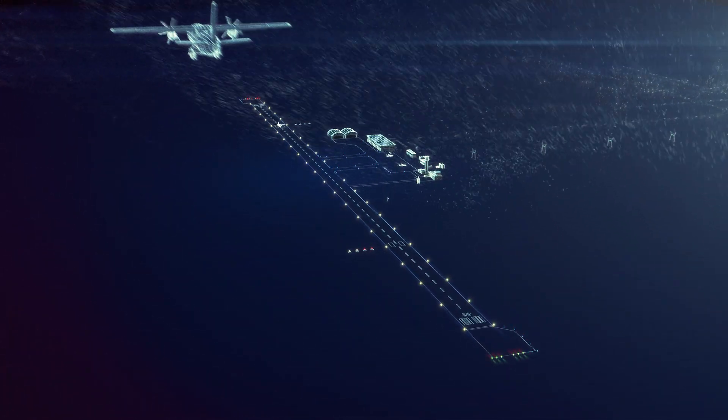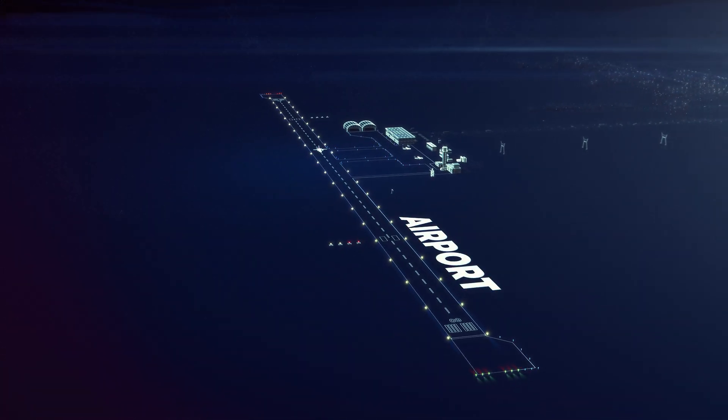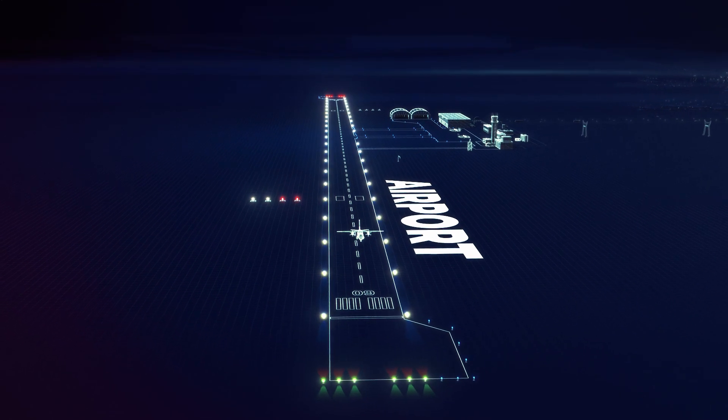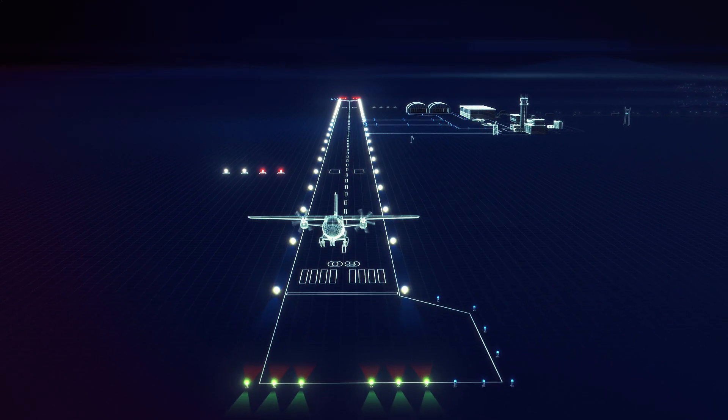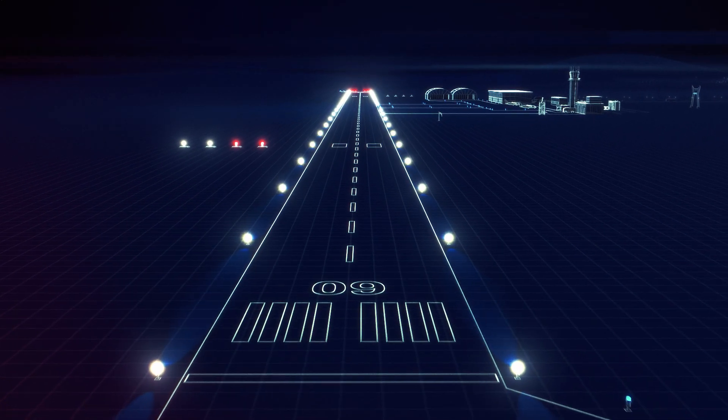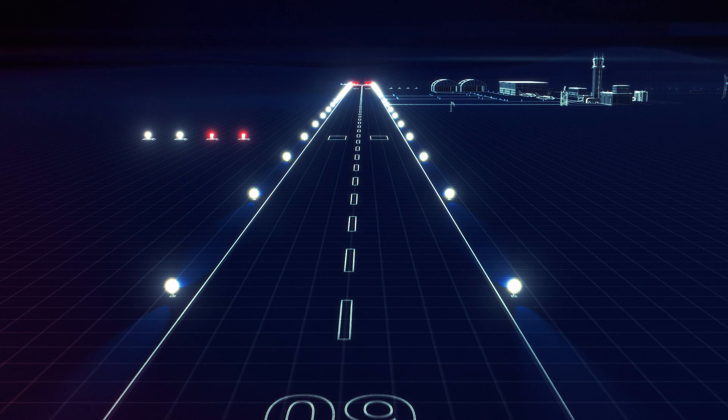Today, air transport is the safest and the most common way to travel. Airports should operate 24 hours, 7 days a week. This is possible only with the airport's most critical navigational aid, runway lighting.